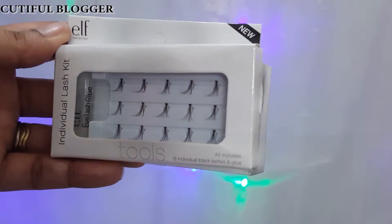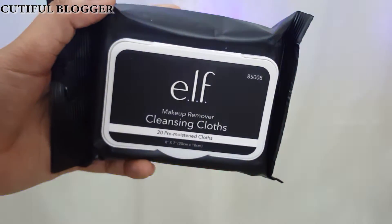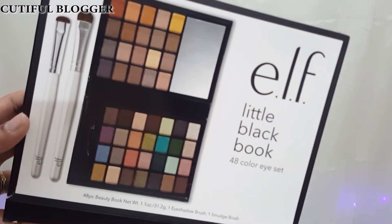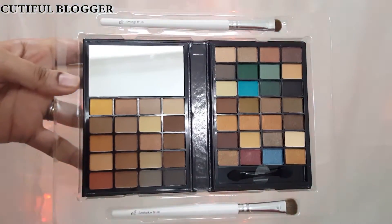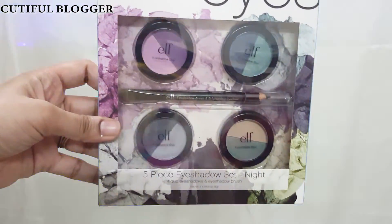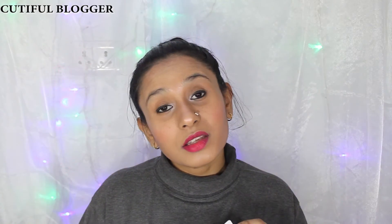I am very bad at applying false eyelashes, so I bought individual eyelashes — and this one comes with glue as well. These are the ELF Makeup Remover Cleansing Cloths. This is the ELF Little Black Book with 48 colors and it comes with two brushes as well. The last one is a five-piece eyeshadow set.